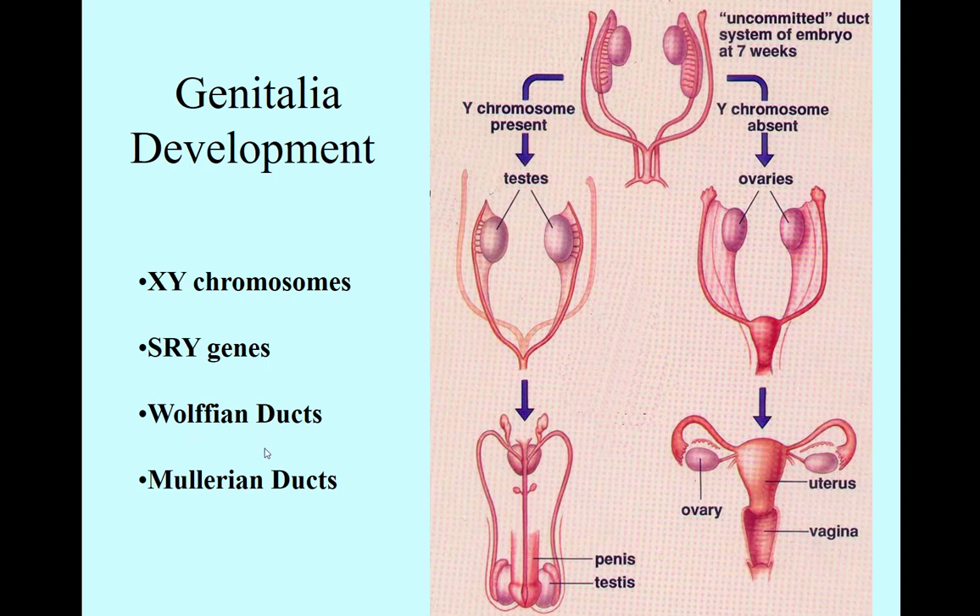I always remember Wolffian ducts being male because the wolf is a masculine creature. And indeed, if there's a Y chromosome with a functional SRY gene and it turns on at seven weeks, it's going to say let's make a boy. It's going to turn the Wolffian ducts into the vas deferens, make the Müllerian ducts degenerate and go away, the androgynous gonads will become testes and drop, and then the little male genitalia will form.